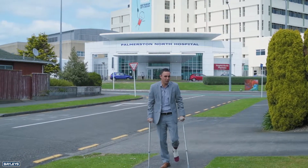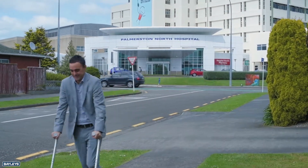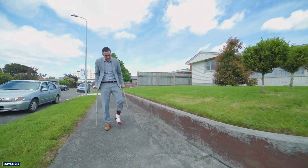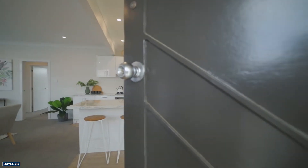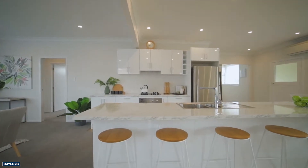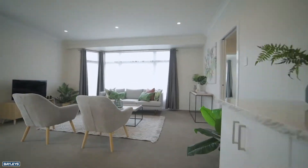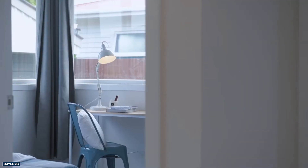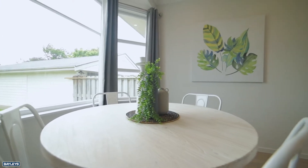Are you a little bit accident prone like me? Maybe you work at the hospital looking for a three bedroom right on your doorstep? You want to have a look around here. Let's go!